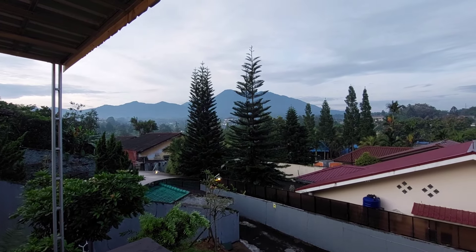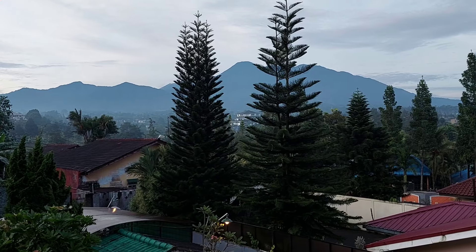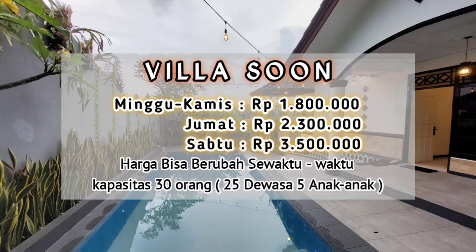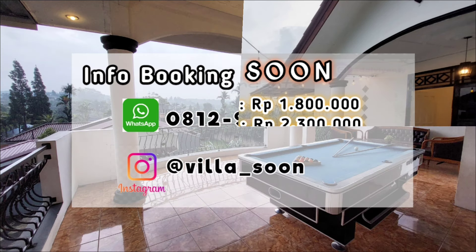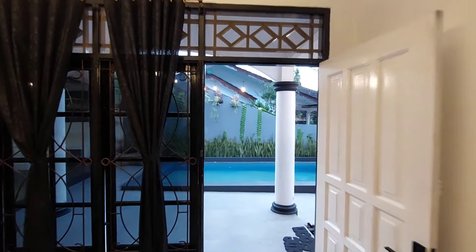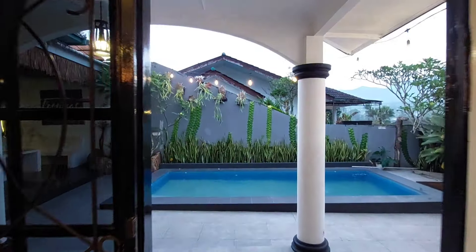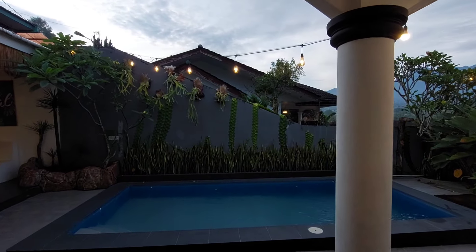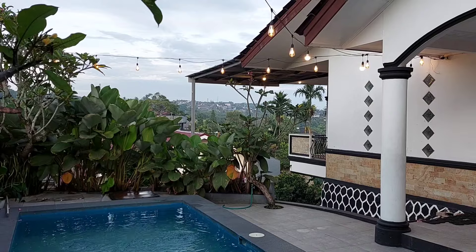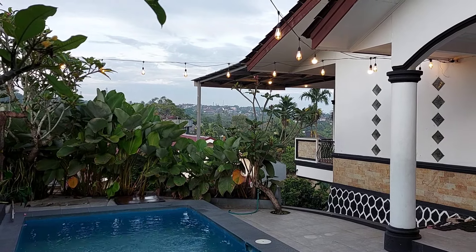Aku udah selesai review update terbarunya dari Villa Soon. Sekarang kita bahas harganya yuk. Gimana menurut kalian, masih terjangkau banget kan? Untuk info booking bisa WhatsApp ke nomor berikut. Sekian dulu review dari aku di Villa Soon, villa berkapasitas besar dengan harga yang ramah di kantong. Jangan lupa bantu support video aku dengan cara di-like, komen, share, dan subscribe. Sampai ketemu lagi di video-video berikutnya. Wassalamualaikum.